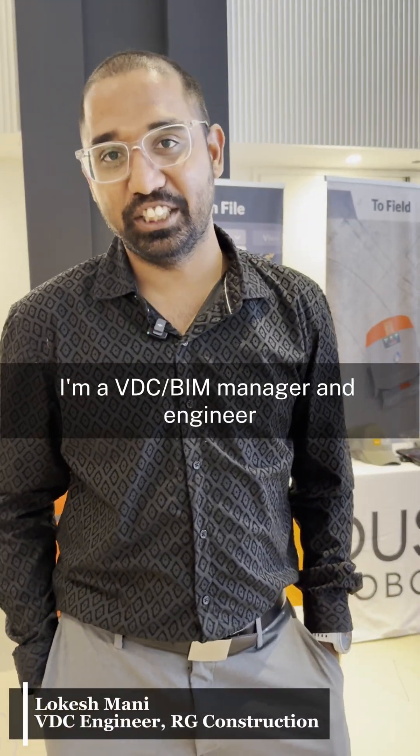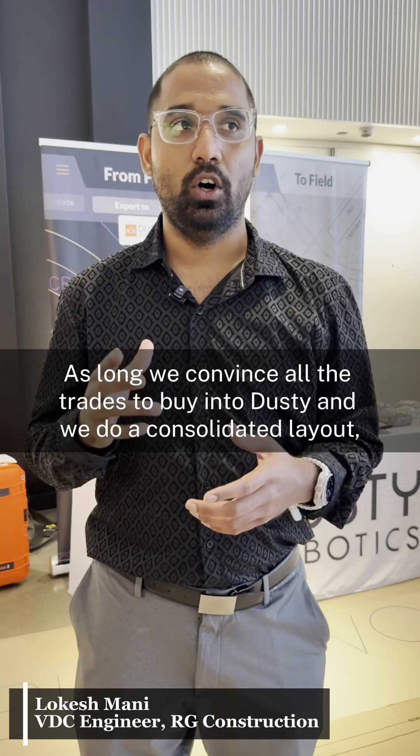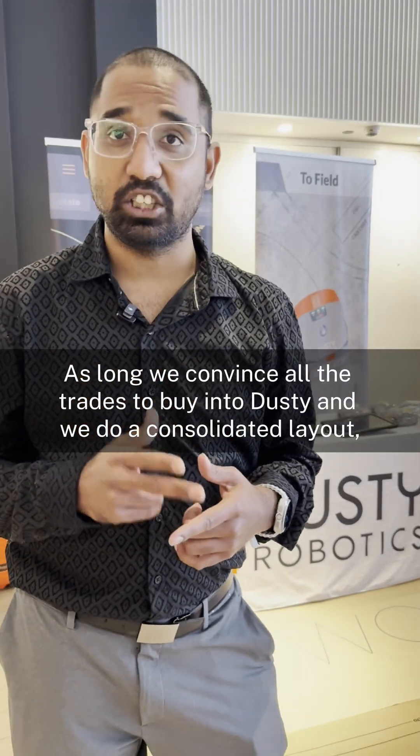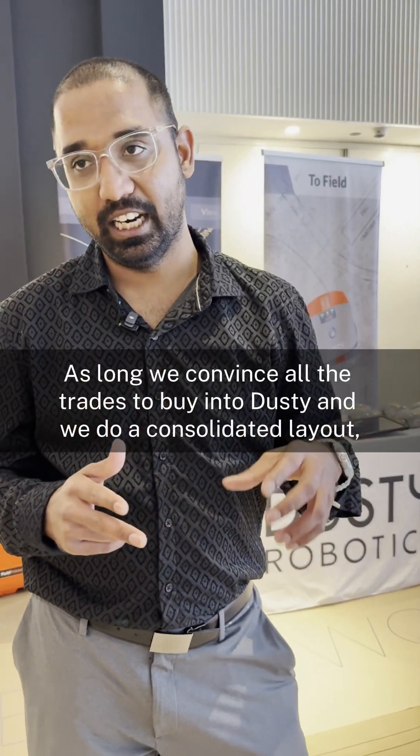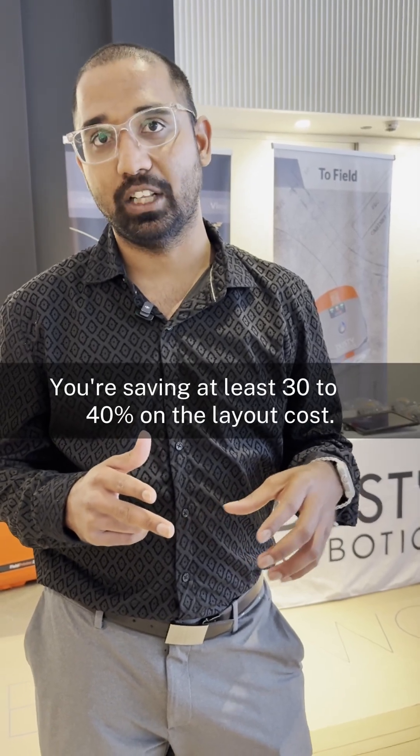I'm a BTC BIM manager engineer. We did a cost study on UCM. As long as we convince all the trades to buy into Dusty and we do a consolidated layout, we are saving at least 30 to 40 percent on the layout cost.